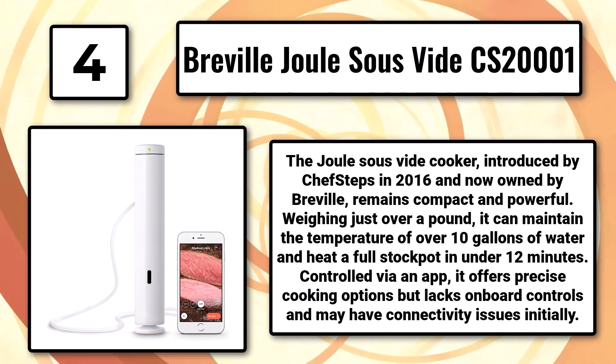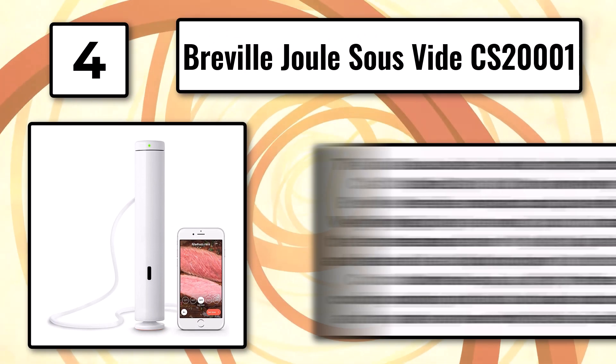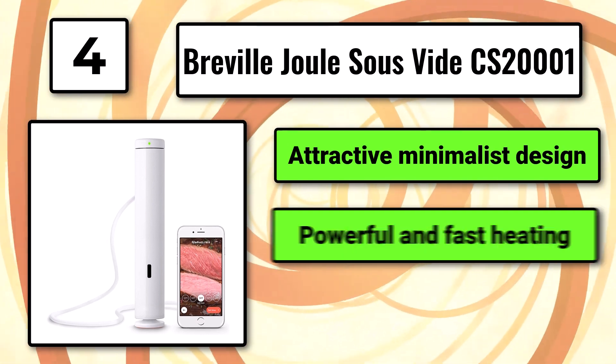Controlled via an app, the Joule offers precise cooking options but lacks onboard controls and may have connectivity issues initially. It features an attractive minimalist design and powerful, fast heating, but has no manual controls.